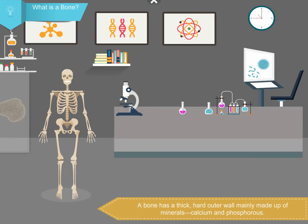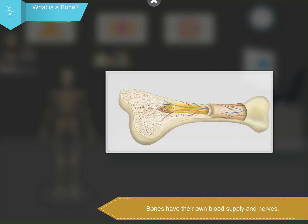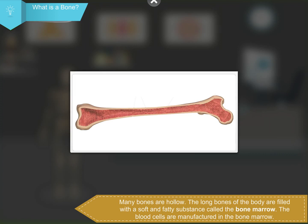What is a bone? A bone has a thick, hard outer wall mainly made up of minerals — calcium and phosphorus. Bones have their own blood supply and nerves. Many bones are hollow.